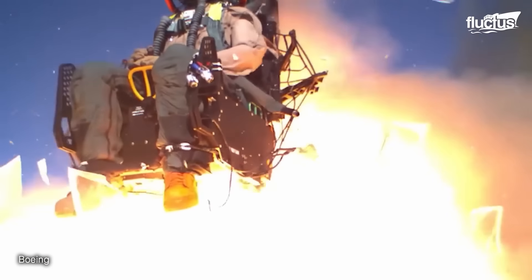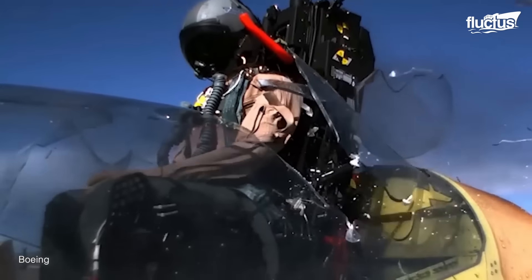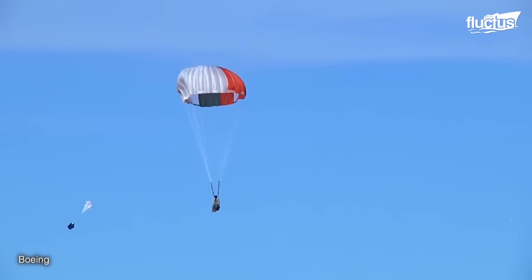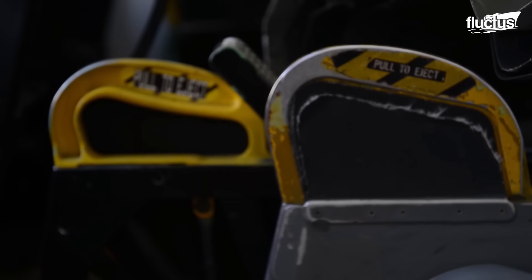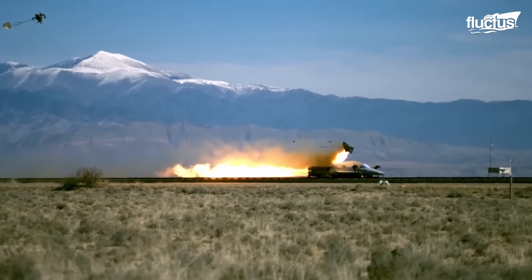Out of all the tests conducted, testing ejection seats has been the most challenging. Whenever there's a big change — if you're adding weight to a helmet, changing your flight gear, changing a sequencer, or changing components around a seat — we need to check that out before it's going to be fielded out in the fleet. So that's a large part of our job here and drives our egress mission. Our impact to the Air Force is directly supporting the warfighter.